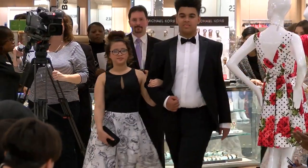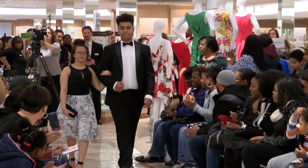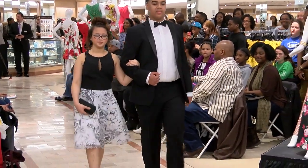Our next young lady is Pia. Oh, look — Pia has on a short gown. Look at how nice that is. She's wearing a black and white short dress by Aiden Mattox.